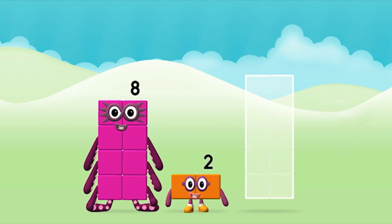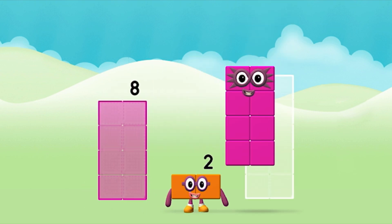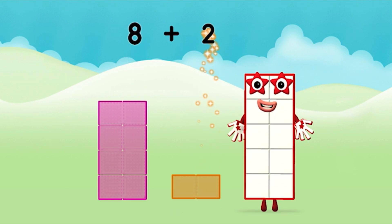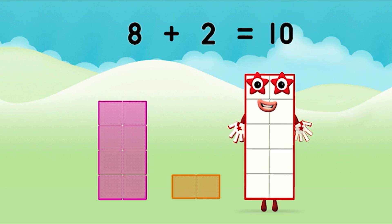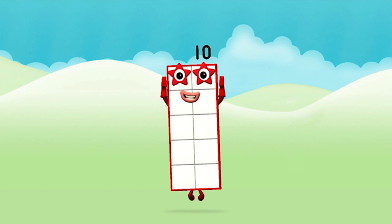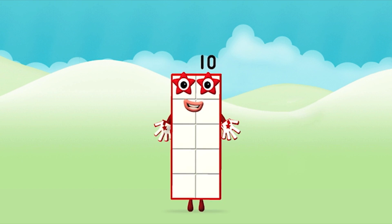Now can you add the number blocks together? 8, 2. 8 plus 2 equals 10. Marvellous! You made number block 10.